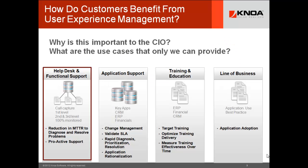We have four major solution sets from which customers benefit, and each solution set contains one or more use cases. In this session, we're going to look closely at Help Desk and Functional Support.